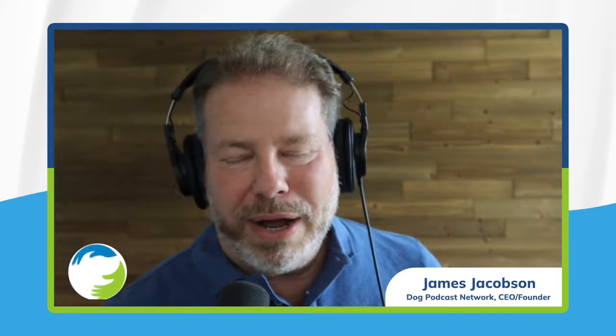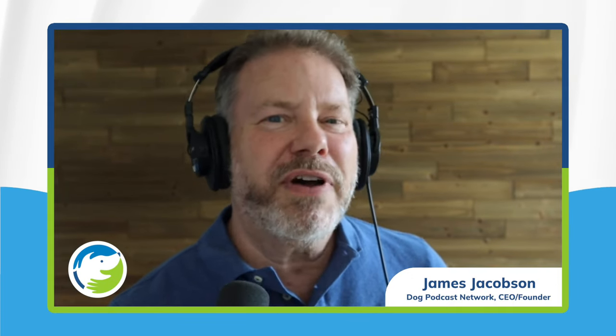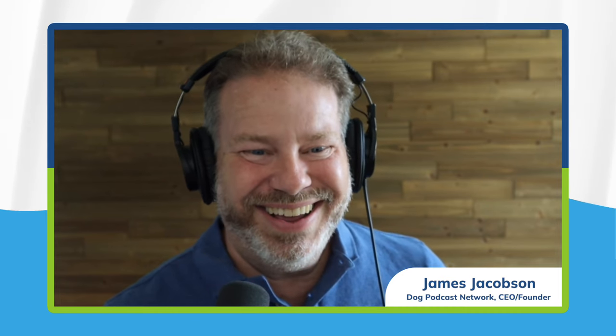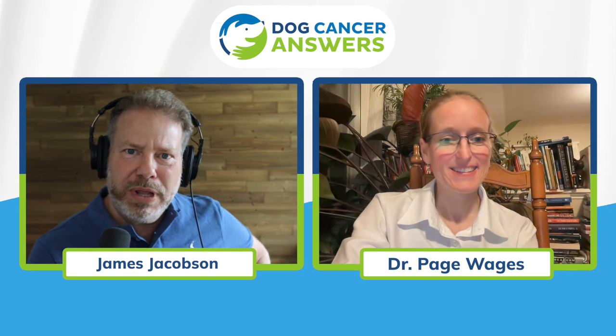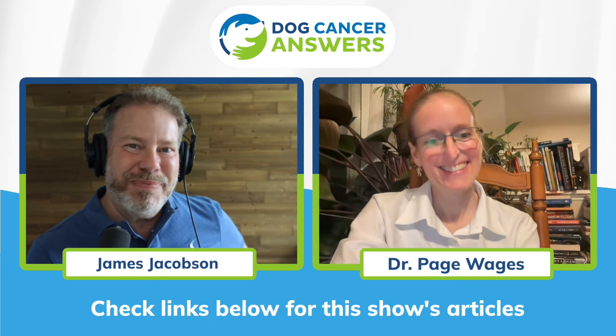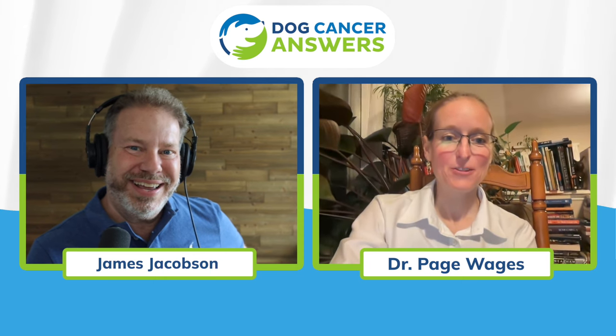I have clients who've lost pets to cancer and are scared their next dog will have something, so they want to run the test every year starting when the pet is two or three — and that's fine. Dr. Paige Wages, thank you so much for being with us today. Rarely have I heard a veterinarian as excited about anything as Dr. Wages is about this new urine test. I want to thank her and her parrot for joining us and sharing her perspective.